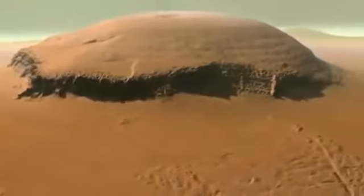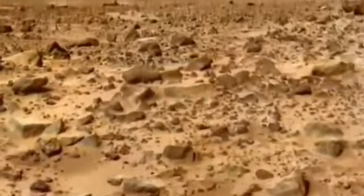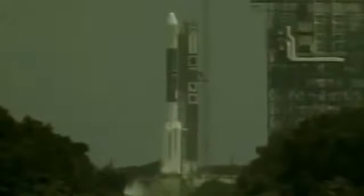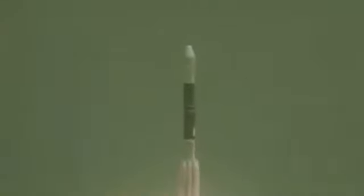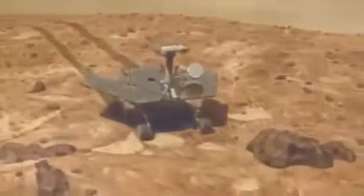Yet as awe-inspiring as the Martian surface appears, it is a brutal, inhospitable zone for human beings. And liftoff of the Delta II rocket carrying the Spirit from Earth to planet Mars. It's cold, it's dry, it's desolate.